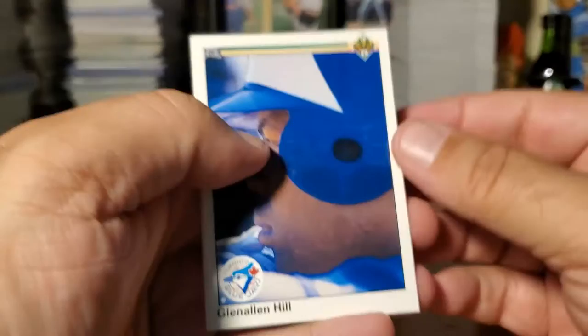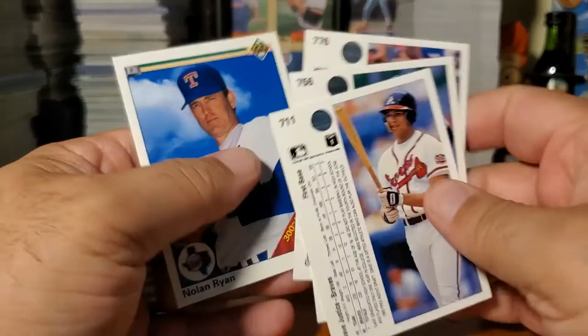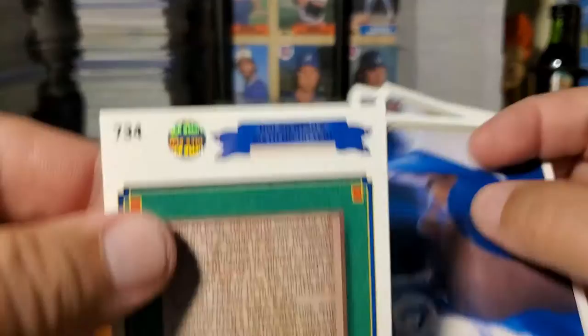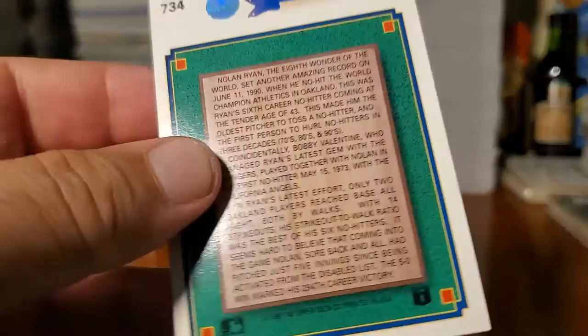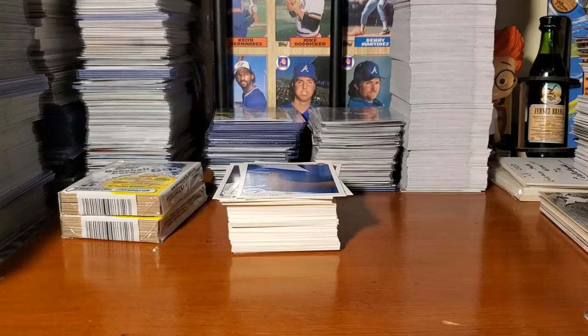Not bad — I'm definitely happy with these cards. Picking up the Glenn Allen Hill is kind of cool since his son is out there now. Sandy Alomar Jr. — I always enjoy the Alomar family. Dave Justice rookie, or first year card — regardless, this is an awesome card to pull. And then the Nolan Ryan: the front says '300th win July 31st, 1990,' but the back talks about his no-hitter on June 11th, 1990 — so this is not the proper information on the front. I'm automatically putting a sleeve on this card to see what comes of it later.